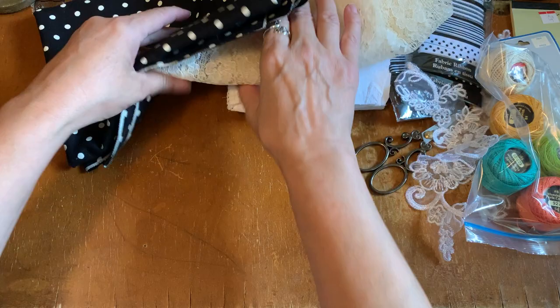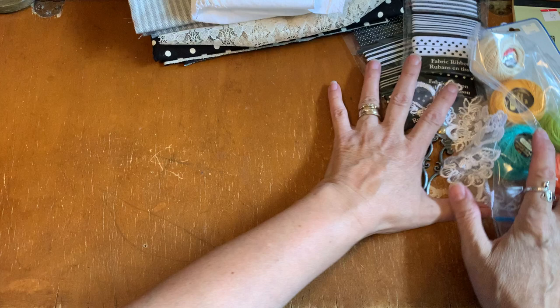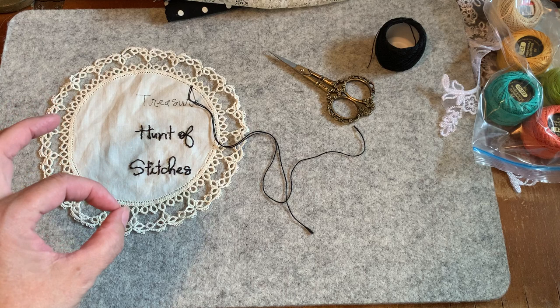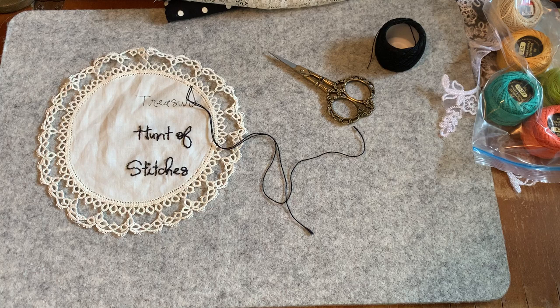We are going to be going outside shortly and using these. I want to grab the little bits and things that I purchased yesterday. Treasure Hunt of Stitches — I'm still stitching and I'm using the backstitch. I tried the outline stitch but I don't do lettering lots, and I had to rip the T three times because I didn't like the way it looked. Backstitch is what I'm happy with. I'm so happy with these threads that I got, and I'll show you what we're going to be experimenting with — not only stitches but threads.